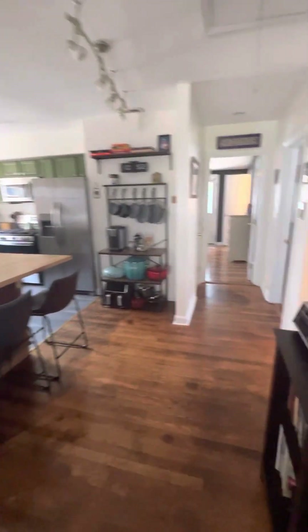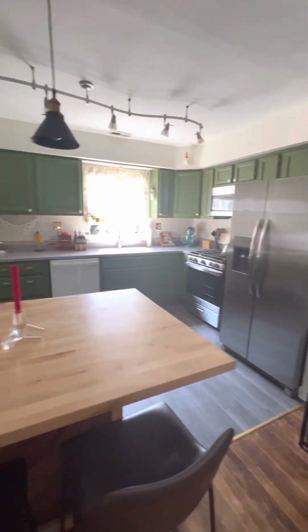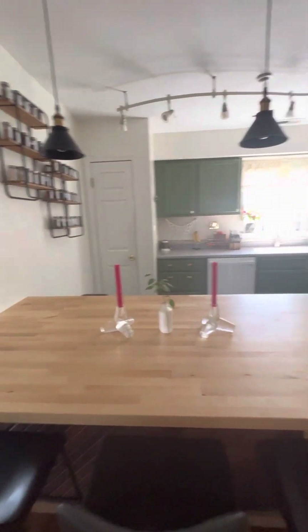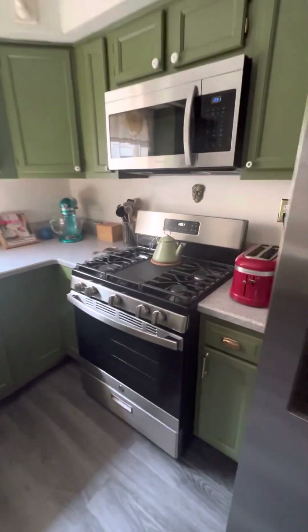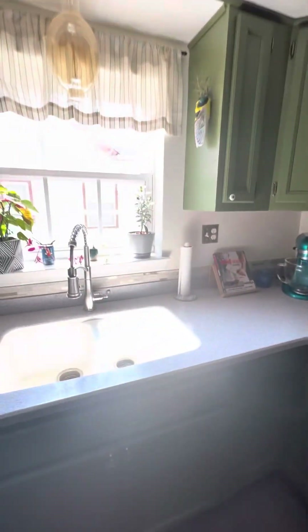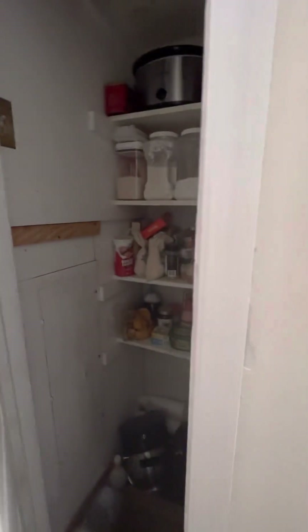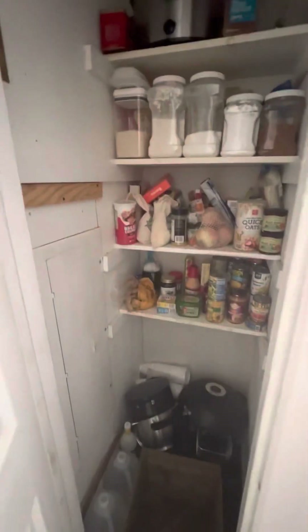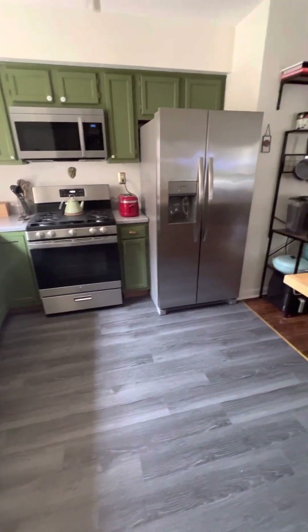Kitchen — very nice. You have gas appliances and a pantry. The floors in here are LVP.